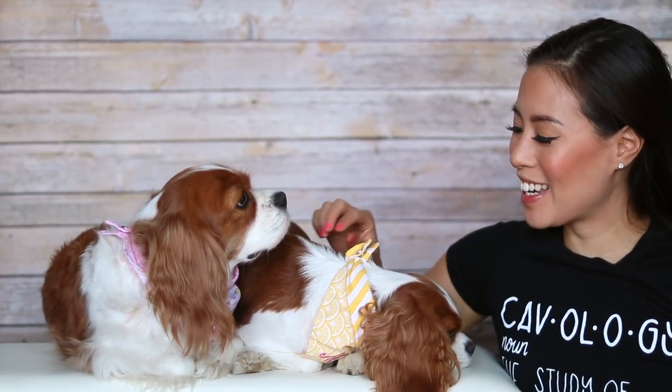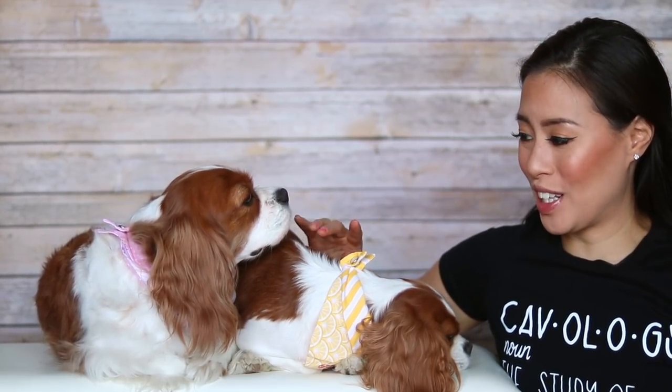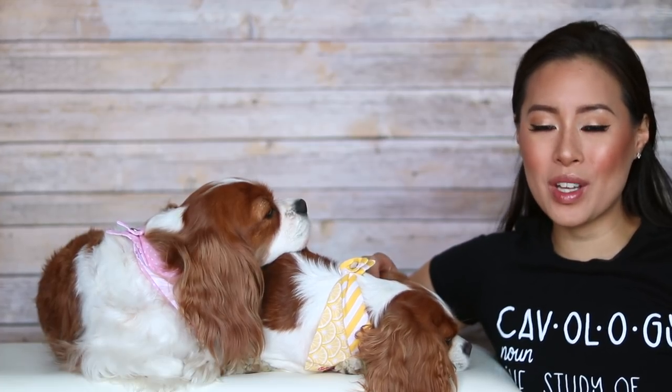Hi everyone, welcome back to Herky the Cavalier's channel. My name is Mai, this is Herky, this is Milton. They have their little name bandanas on so that you know exactly which one they are, but of course you know who they are by now. Today I wanted to do a quick little video about my top 10 tips on how to prepare for a road trip with your dog.